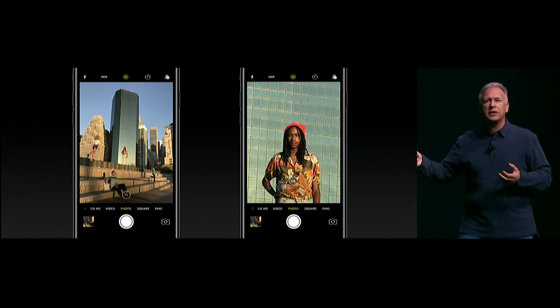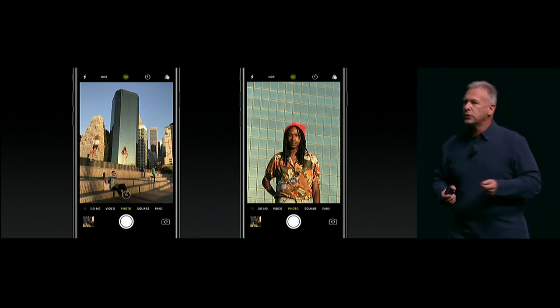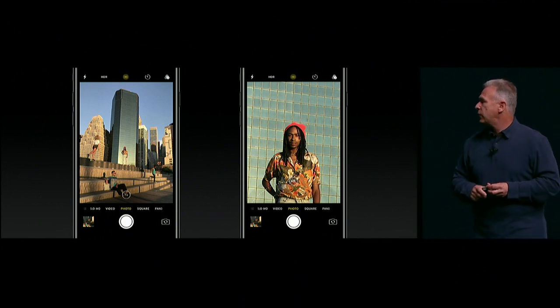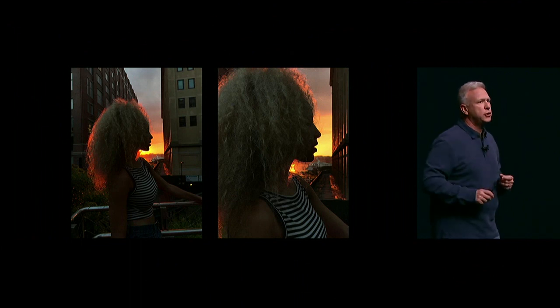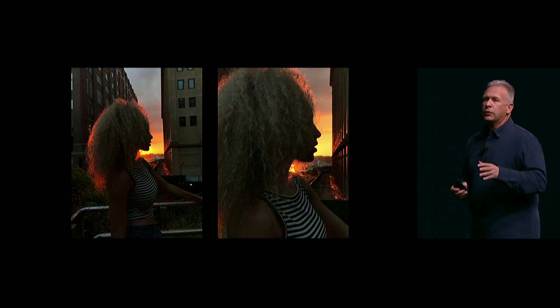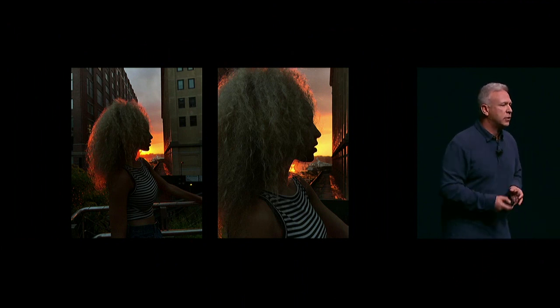With iPhone 7 Plus, you can go from 1X to 10X — optical zoom at 2X and great software zoom after that. Here's an example of two photos side-by-side. The one on the left taken at 1X, the one on the right at 2X. Both with beautiful optical lens quality, both are great examples of taking low-light pictures with the incredible new cameras in iPhone 7 Plus.